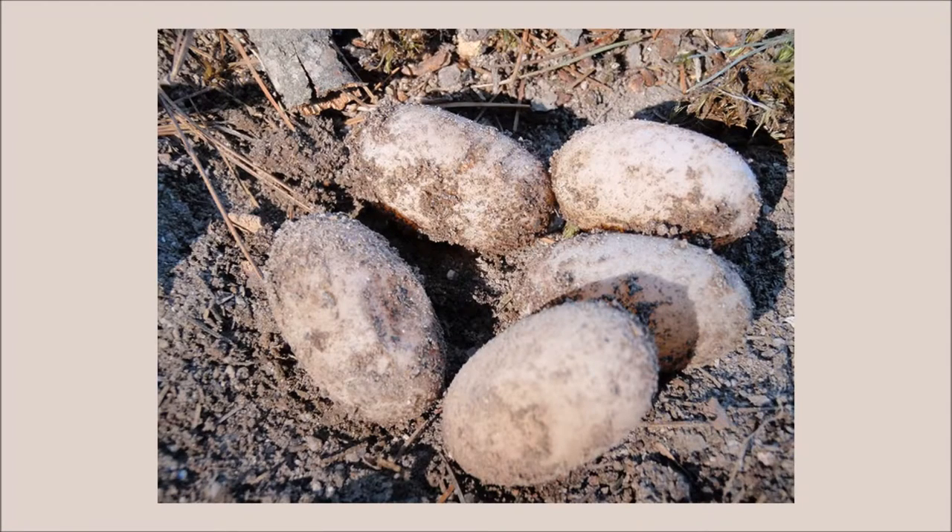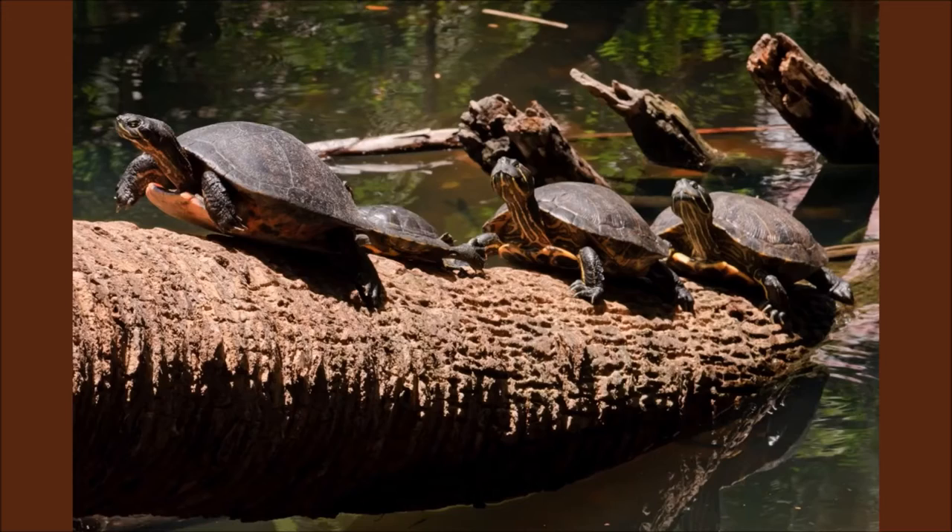Around 5 to 7 years old, the turtles reach sexual dimorphism, meaning the two sexes are distinguishable by physical characteristics rather than just sexual organs. The females reach maturity at 8 to 15 years, males 4 to 6 years. Female Plymouth Red Bellys lay their eggs in June or July within 100 yards of their pond or river, utilizing both vegetated and unvegetated areas. A second clutch can be laid in the fall.